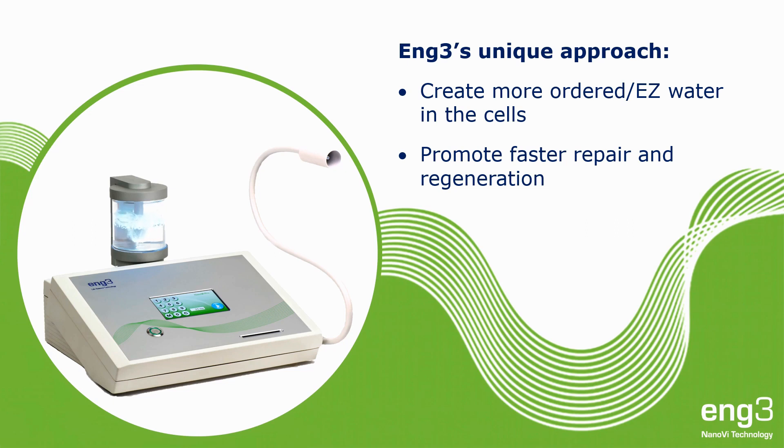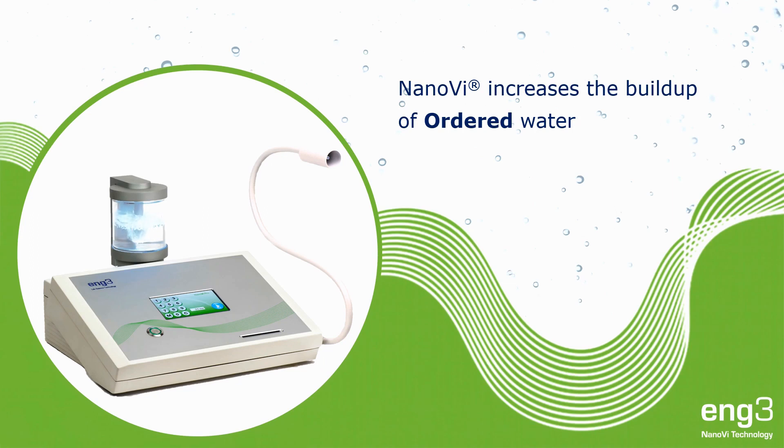NanoV emits humidity with enhanced coherent domains proven to increase the buildup of ordered water on surfaces like proteins. Our small droplets can have a big impact when you inhale them.